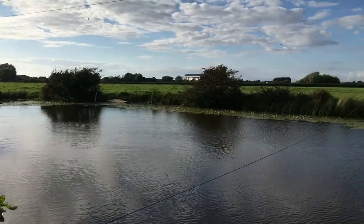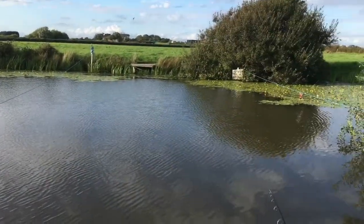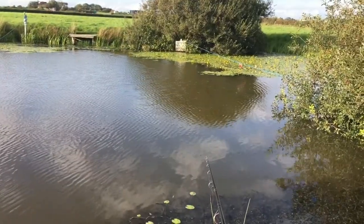It was at this moment that the float just slid slightly under the surface of the water and held there, and a strike sent the rod hooping over. I've only gone and got one in the net — that is fantastic! I've fished so long for these and they've been so hard to catch. I'm so happy I've got one.